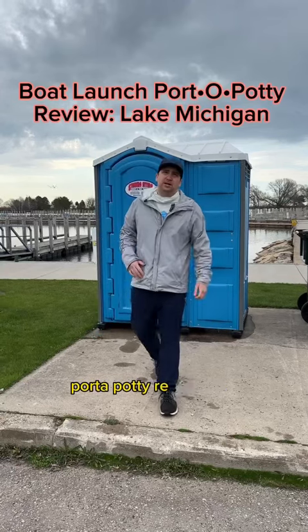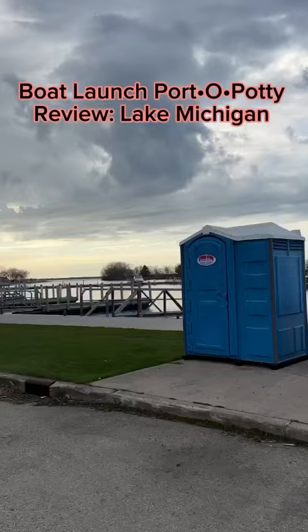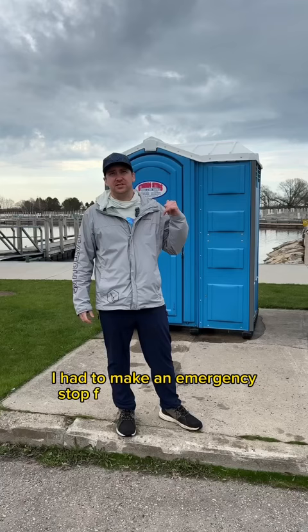Alright, boat launch port-a-potty review time. We're here in the UP, fishing on Lake Michigan. Unfortunately, I had to make an emergency stop for a number two in here, but we're gonna let you know how this one is.